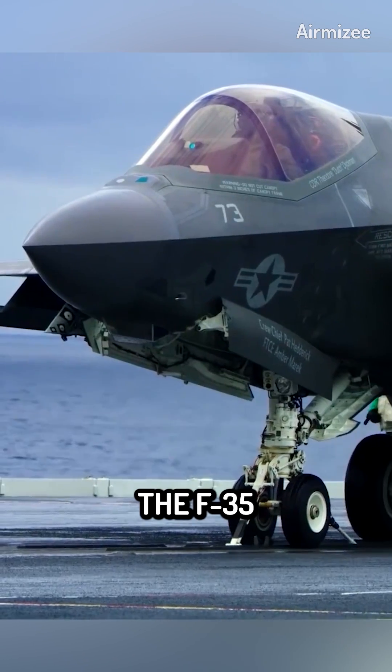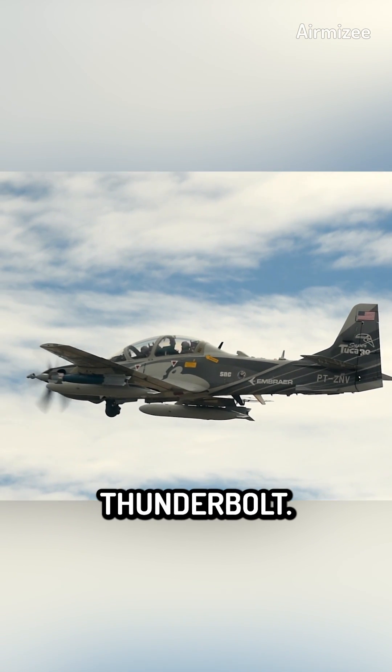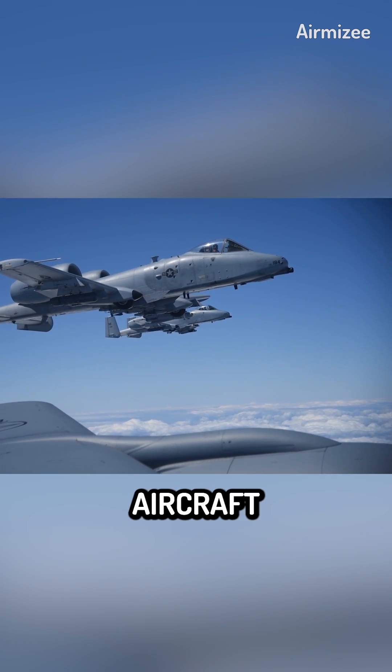The F-35 Lightning II and the A-29 Super Tucano are two potential alternatives to the A-10 Thunderbolt. However, because of their expensive price and insufficient performance in the close air support role, both of these aircraft have drawn criticism.